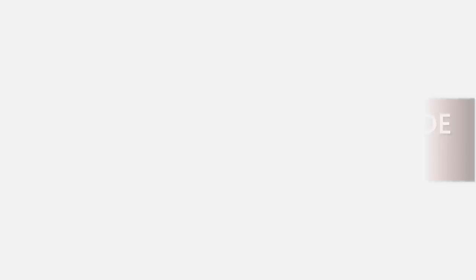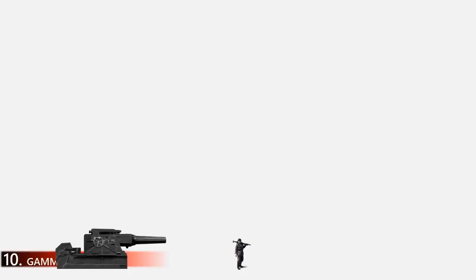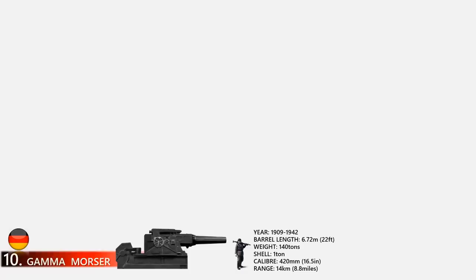In this video we give you the 10 biggest guns ever made, ranked by caliber size. At number 10 is the Gamma Mortar. The Gamma Mortar was a super-heavy siege gun designed to level fortresses. Ten of these monster artillery pieces were manufactured by the end of World War One. A sole surviving specimen saw action during World War Two at the Maginot Line and during the siege of Sevastopol. It weighs about 140 tons, can drop a one-ton shell up to 8.8 miles, and has a caliber size of 420 millimeters (16.5 inches).